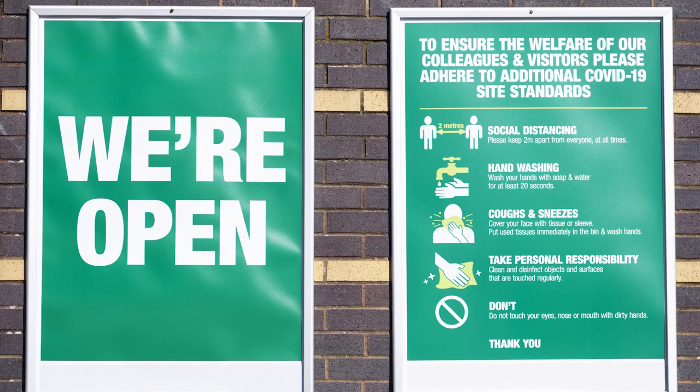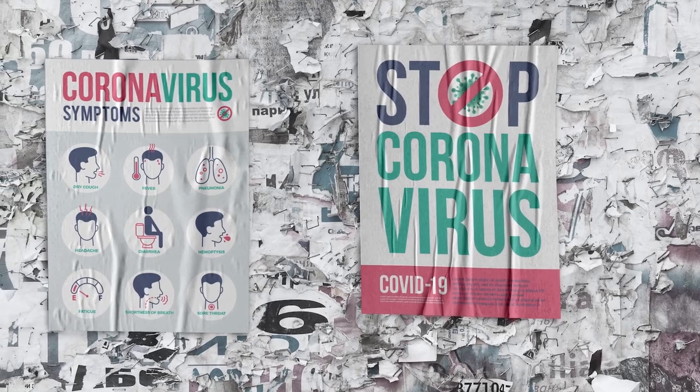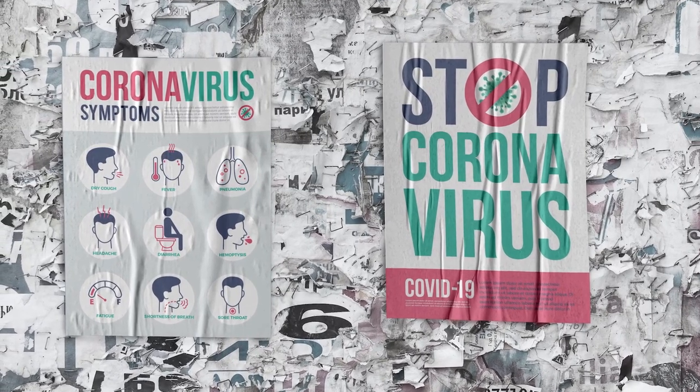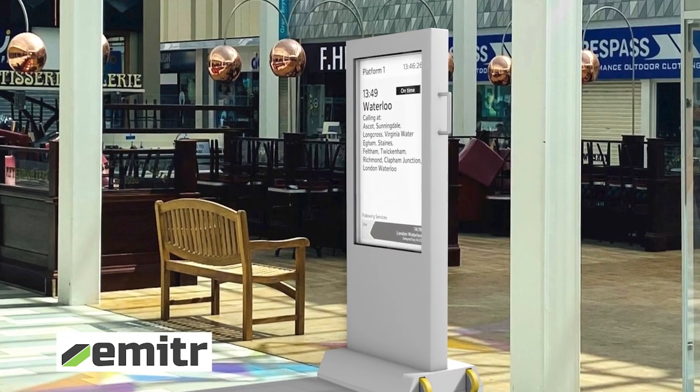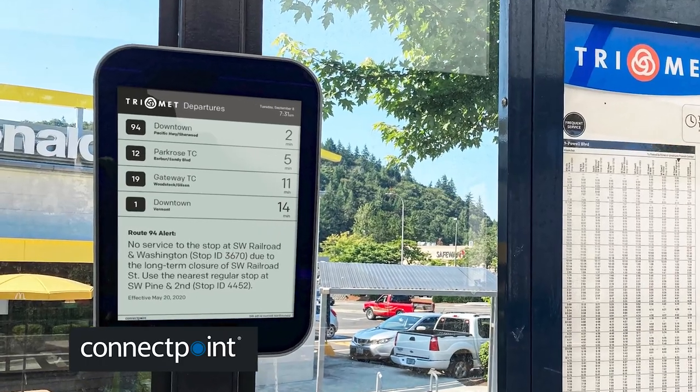These signs do not give real-time updates, require human installation, they can be defaced easily and can be damaged by rain and snow. There is another way. Signage using e-ink digital paper is being adopted across the globe.